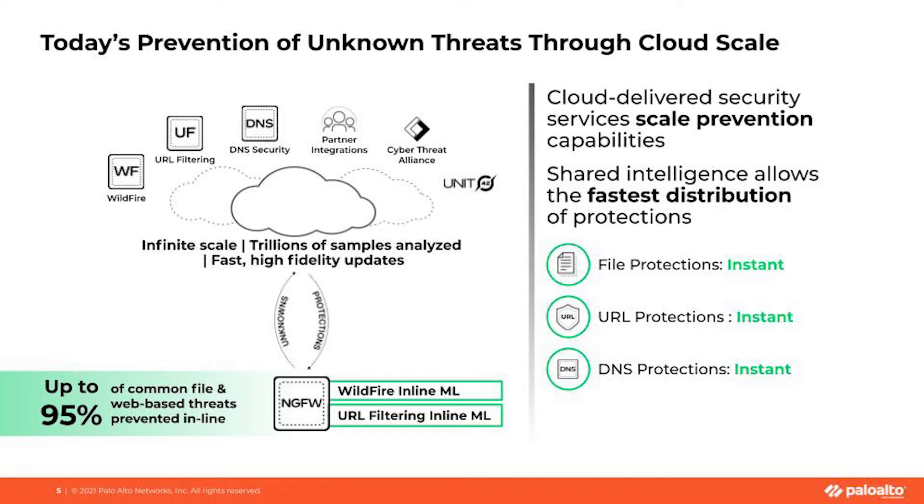We're always in a race against patient zero. With previous releases of PanOS, there would potentially be a patient zero because we would have to submit that sample to the WildFire cloud and a verdict would have to be distributed — it was a five-minute gap. There was a patient zero and you would have to rely on other things like Cortex XDR on the endpoint. Five minutes was good, but five minutes is a very long time when you're in a zero-day attack as it propagates and spreads.